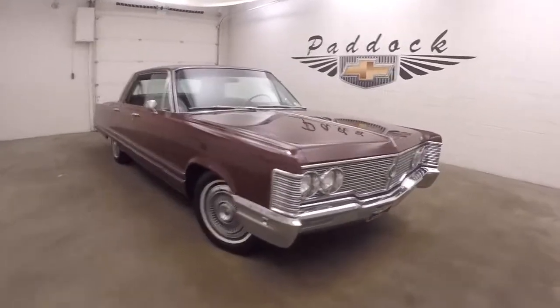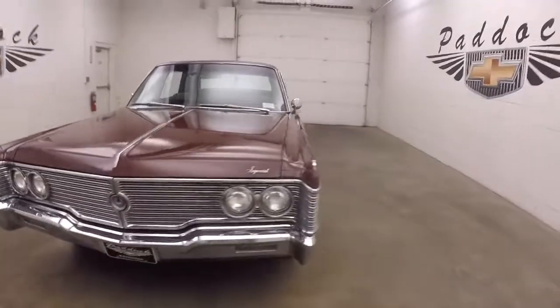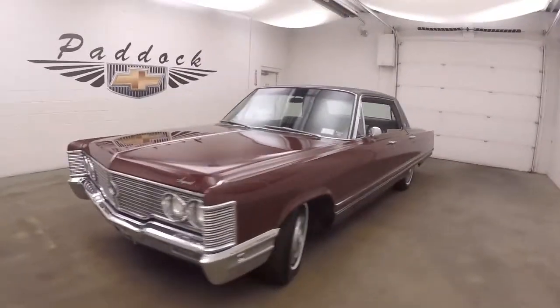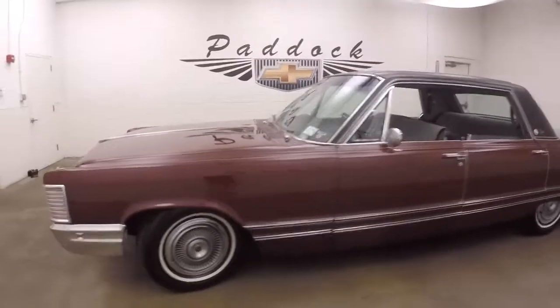Chrysler LeBaron Imperial. It's a beautiful car. Runs great. Sounds great. It's got old car smell from the exhaust.